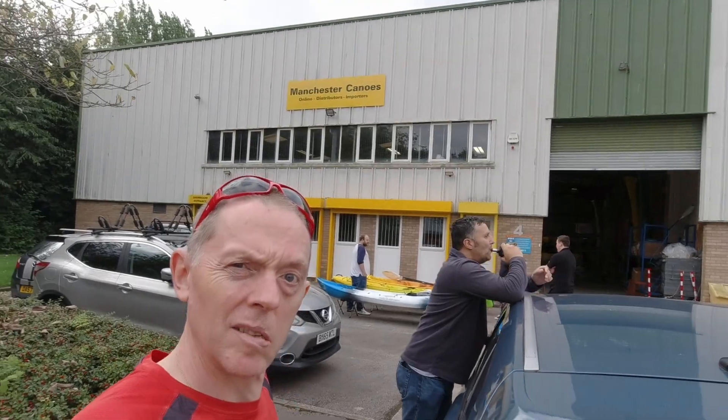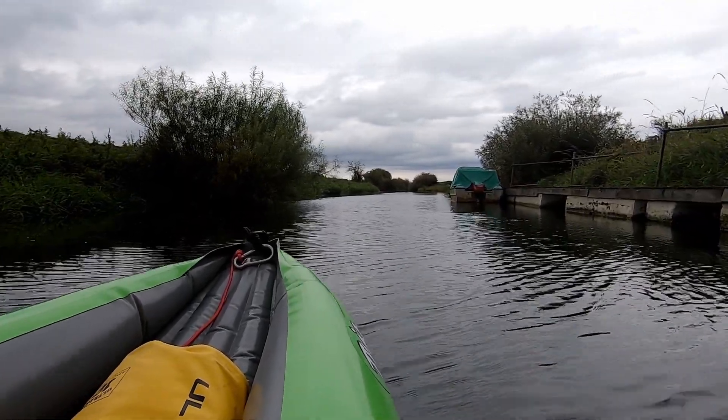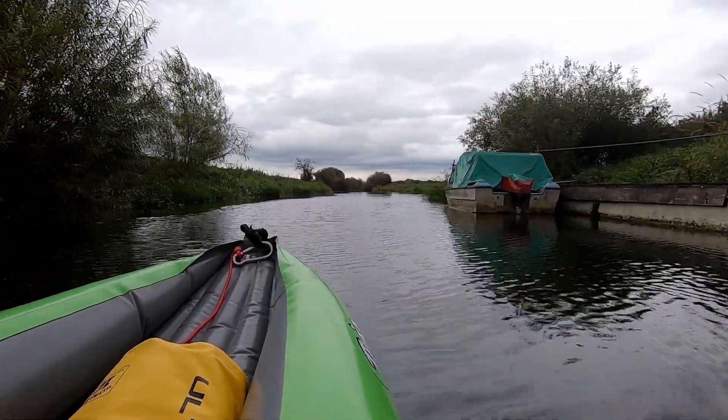I'm on the River Derwent. And it's an afternoon for a change — I'm normally out in the morning but I just wanted to get out. I only picked this up yesterday. I got it from Manchester Canoes and I wanted to get out and give it a whirl. A little bit breezy today — you can probably see it in the ripples on the water.